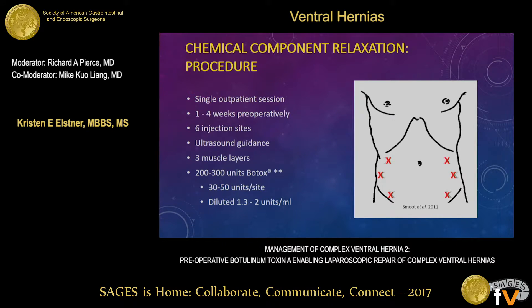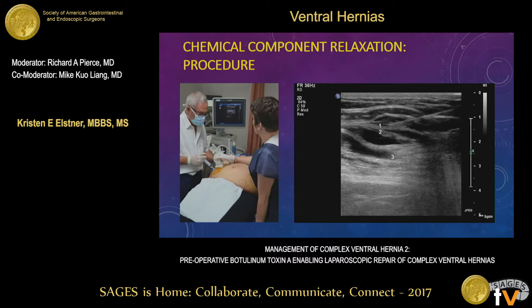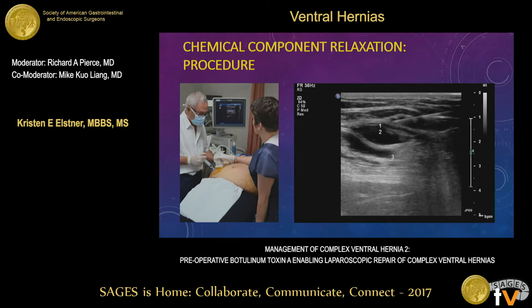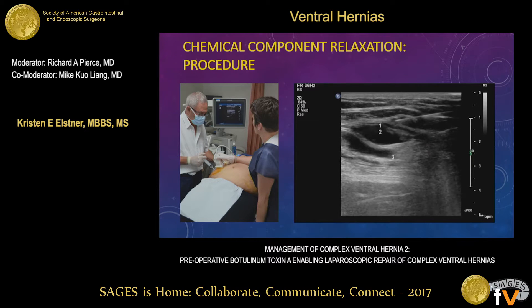Our protocol involves six injections of BTA to the lateral abdominal wall muscles. The injections are done in the doctor's rooms in a single session, usually one to four weeks preoperatively. Using ultrasound guidance, three sites are identified on each side of the abdomen, as indicated on the diagram on the screen. The injections are performed under real-time ultrasound control, injecting into each of the three muscle bellies — transversus abdominis, internal oblique, and external oblique — and this same procedure is carried out at all six injection sites.